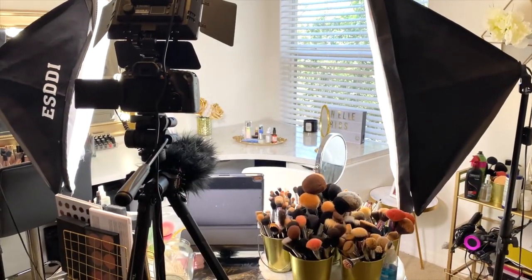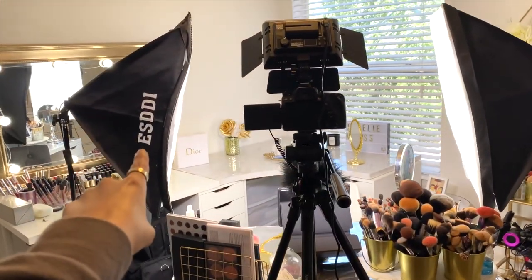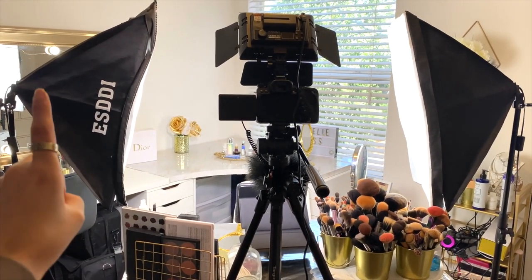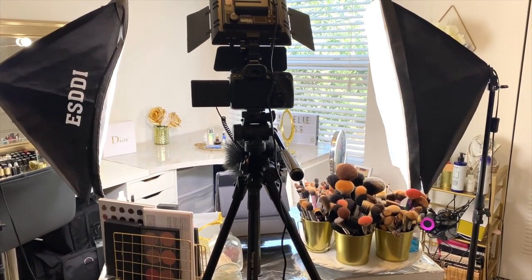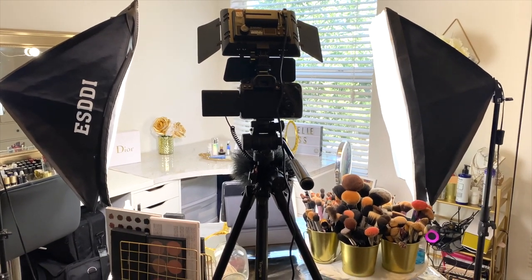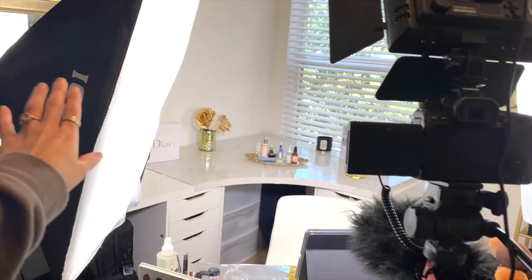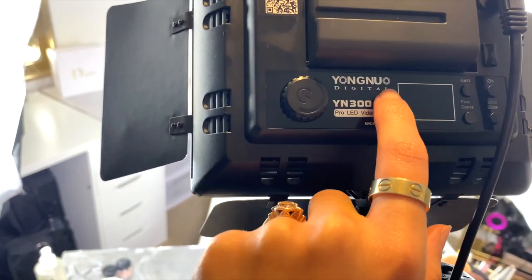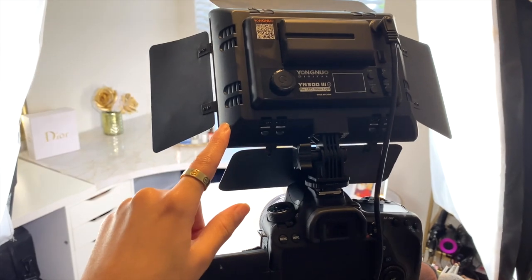Let's start off with the lighting. I use these two box lights — the brand is ESDDI, I got them from Amazon and it was a pack of two for about $65. Prices on Amazon always change, but any sort of box light like this will work — it's just one giant bulb in there. I like to have those on the sides. The middle light I use is the Yongnuo YN300.